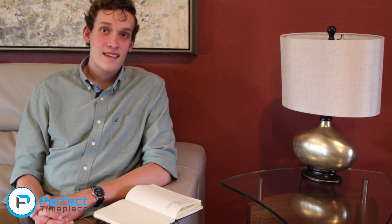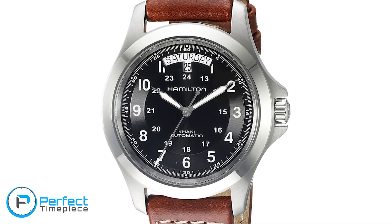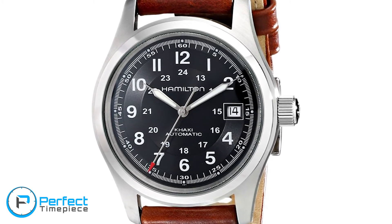We have the Hamilton Khaki King. Similar to the Rolex Datejust, it has the day at the 12 o'clock position and under it, it also has the date. The dial looks a little cluttered for my taste. Moving on, we have the Hamilton Khaki Field, which looks very similar to the Khaki King — they're in the same line. I actually like this watch a little bit better. It has just the date window, it doesn't give you the day, and it has a red-tipped second hand, which is a plus in my book.